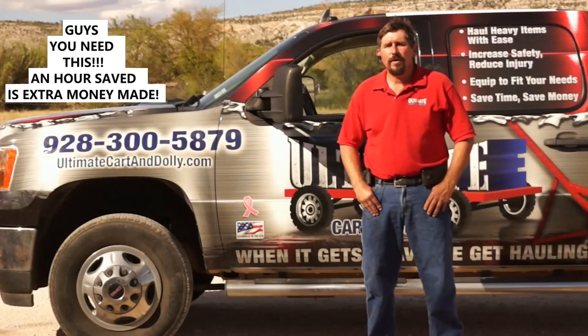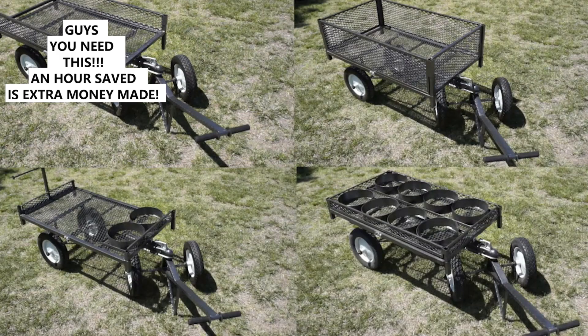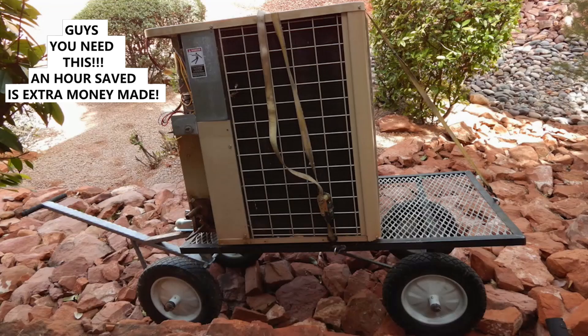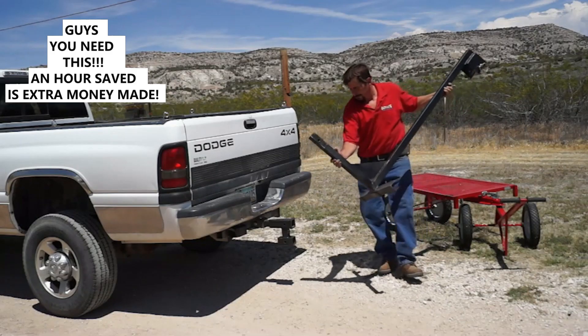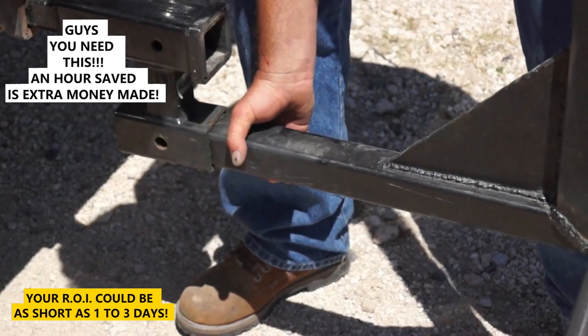What sets it apart from other industrial carts on the market today are the useful accessories, flat-free tires, and heavy construction. The Ultimate Cart and Dolly is easy to transport — the mounting bracket fits into a small standard receiving hitch.